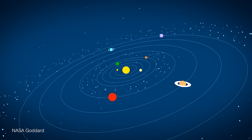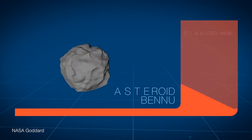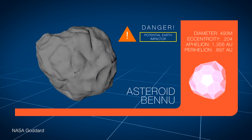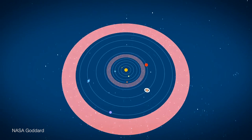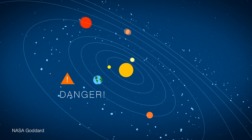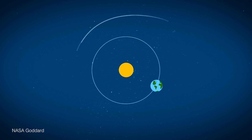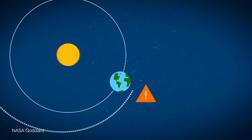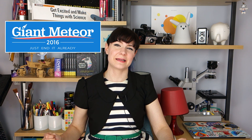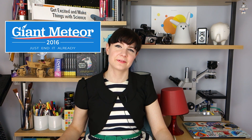On average, a hundred-meter-plus size asteroid will impact the Earth every 10,000 years or so, and those only cause local disasters. The one-kilometer-plus asteroids that are actually global disasters only hit the Earth on the order of every several hundred thousand years. So our odds are quite good — but if you voted for the giant meteor in 2016, you're definitely not helping.